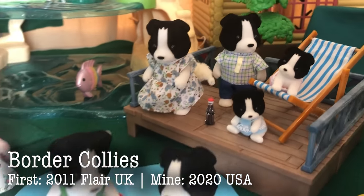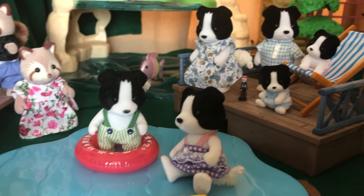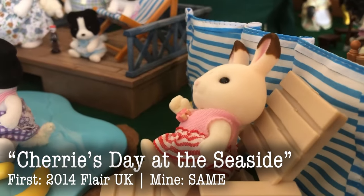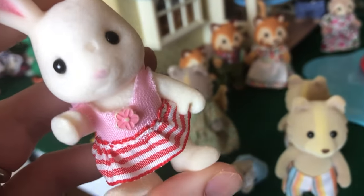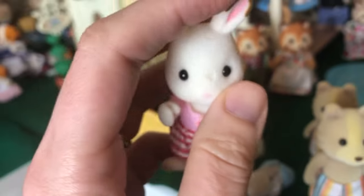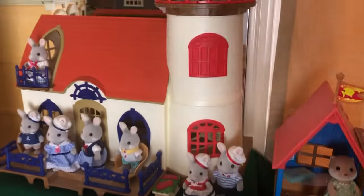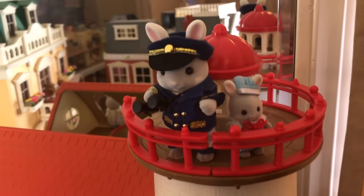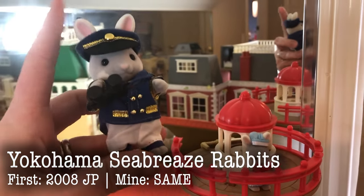Here are the Border Collies — this was a gift from my husband. This is a USA set that came with all six critters with the two babies included. And here is Cherry from Cherry's Day at the Seaside. She comes with a swimsuit and she's got the gripping hands, so this is a flare figure, and she's got a little defect on her face. Up here we have the Seabreeze Rabbits — we have both versions.